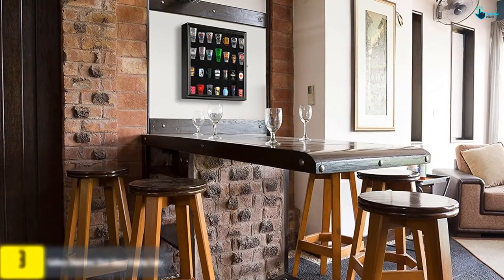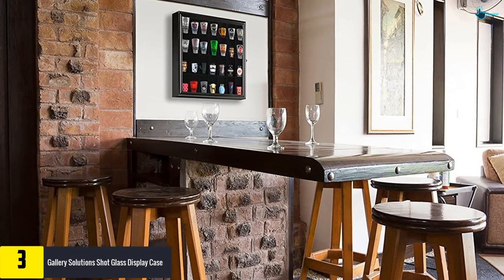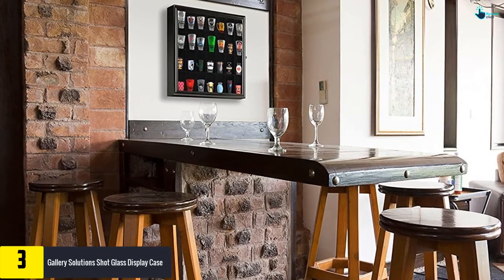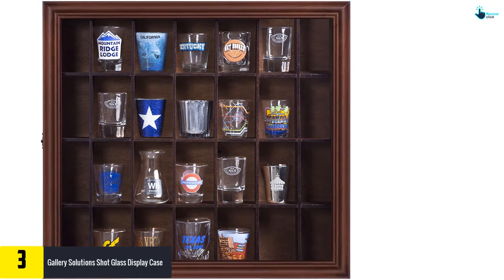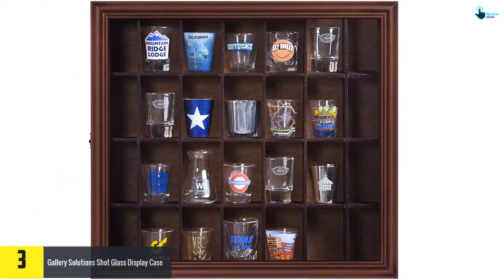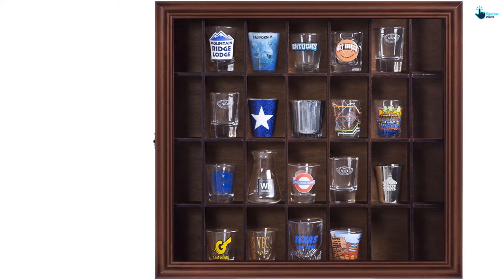At number three we have the Gallery Solutions Shot Glass Display Case. This case displays 28 shot glasses and features a polished walnut finish that makes it look more appealing in bars, homes, and offices. It is crafted from solid hardwood that enhances the durability of the case.